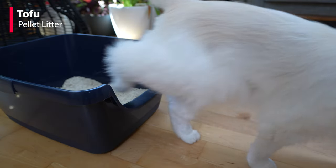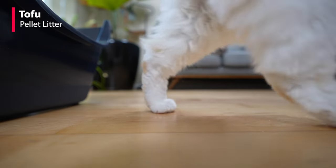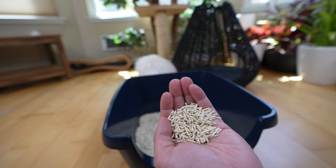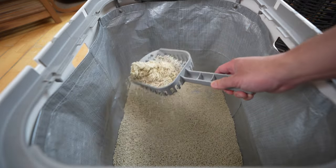Almost no litter tracking. Of all the cat litter I've tried, I have found pine and tofu cat litter the best at reducing tracking around the house, with tofu cat litter being easier to clean and better at odor control.